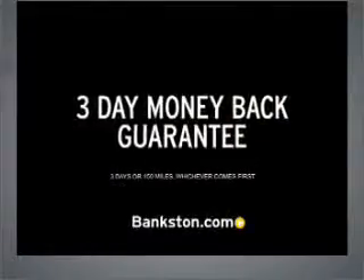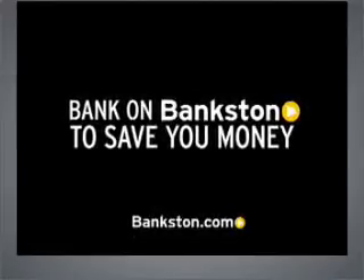Three-day money-back guarantee. Hassle-free pricing. Free Carfax report. Bank on Bankston to save you money. Visit bankston.com.